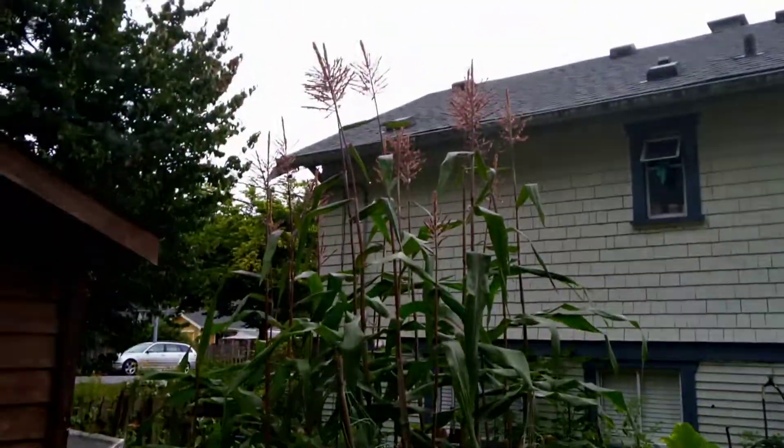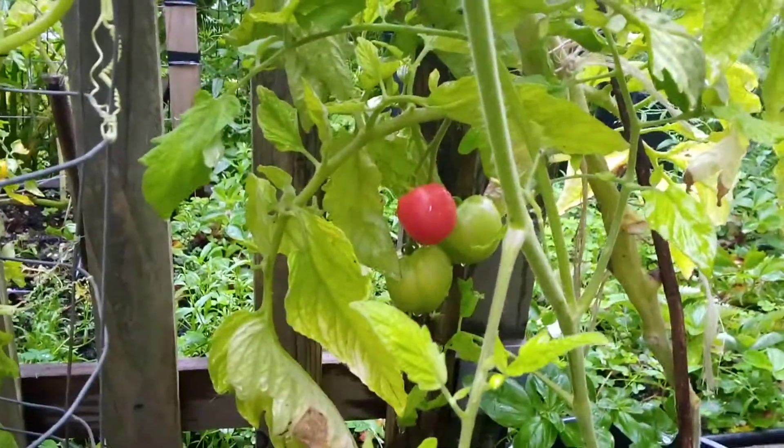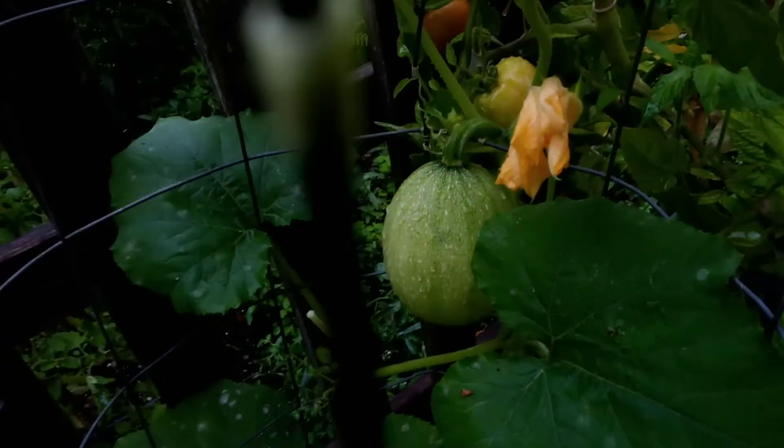It's been a while since anyone's seen my corn — it's gigantic. More tomatoes, and I just walked into another spider web. And this is a spaghetti squash. It was on back order too, but it's grown really well.